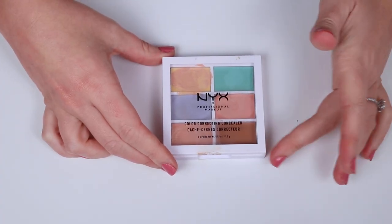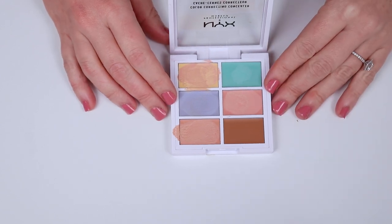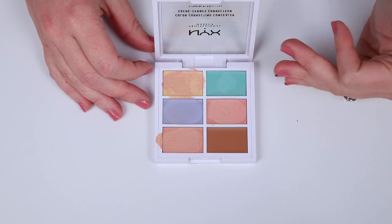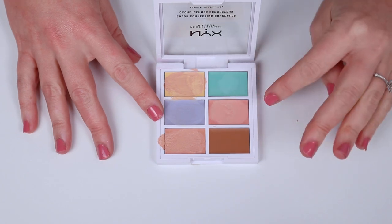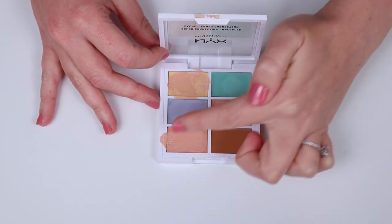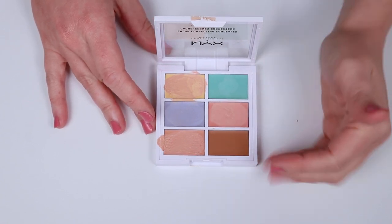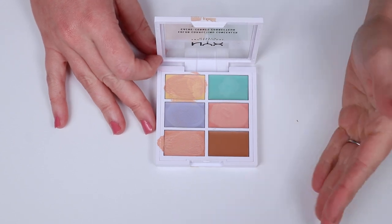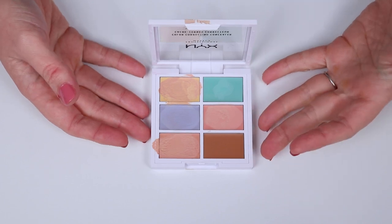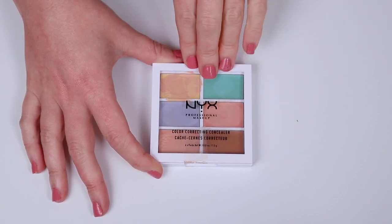Next up, we have the NYX Cosmetics color correcting palette. I picked this up because one of you suggested I try a lavender color corrector, and this was the only one I could find at my local shopping center. I picked it up for about $12 because it was half price — and it's brilliant. Lavender probably does work best for my under eyes in color correcting. I've been experimenting with mixing all the colors together to find what works. I also really like the finish: it doesn't settle in fine lines, doesn't look cakey, and is really long-wearing. I can't recommend this NYX color correcting palette enough.